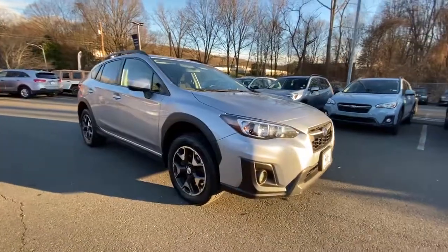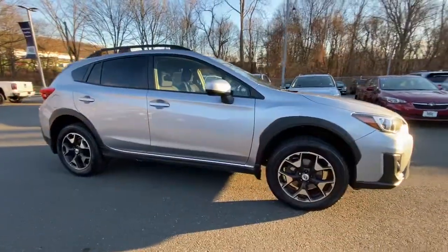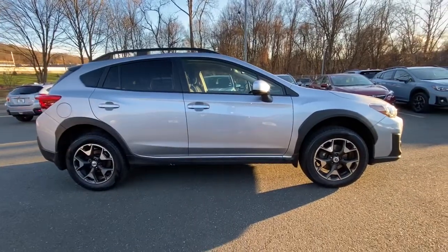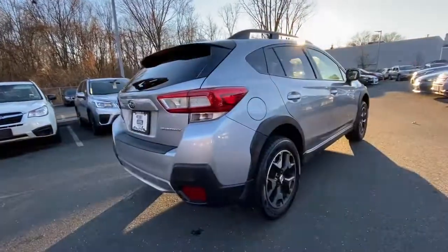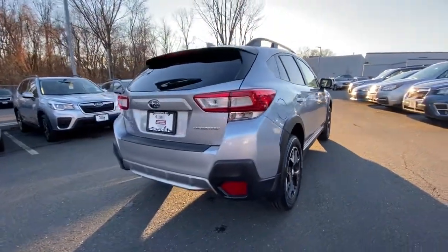Can you see yourself in the 2018 Subaru Crosstrek? With less than 50,000 miles on the odometer, this vehicle provides excellent value. Come along for a tour of this safe and connected Subaru Crosstrek.